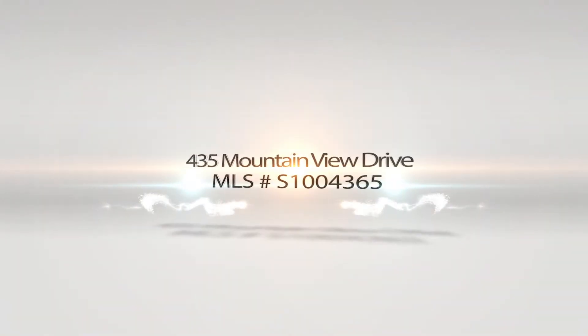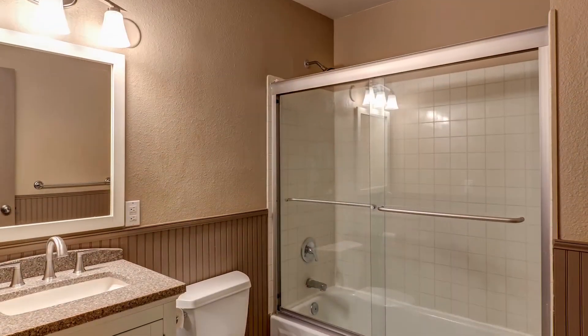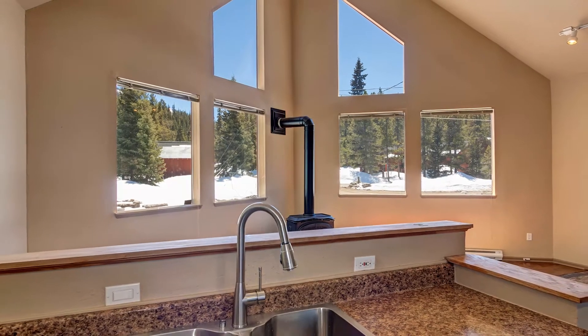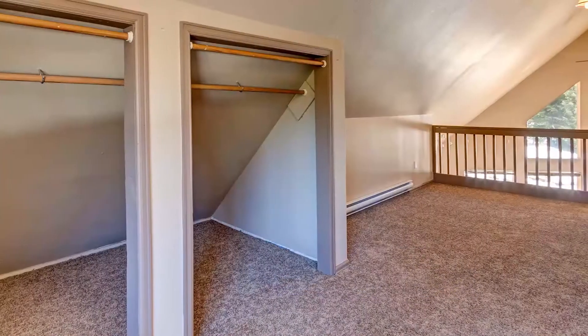435 Mountain View Drive. Complete new interior remodel. Spacious open floor plan with master bedroom loft area with private second bath, plus office area. Boasting cathedral ceilings and large picture windows with sunshine galore. Views of Red Mountain. This lot is flat, private, and sunny with easy access.